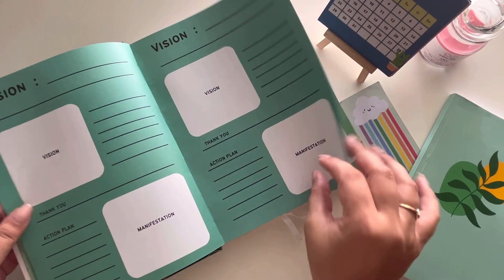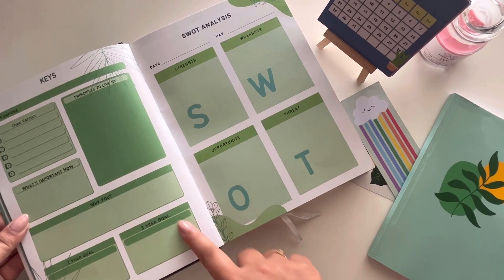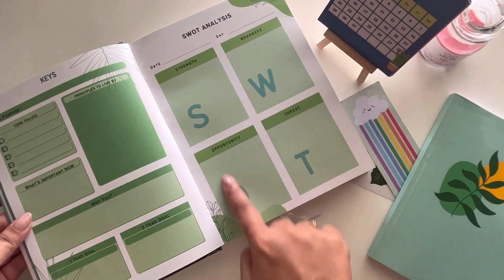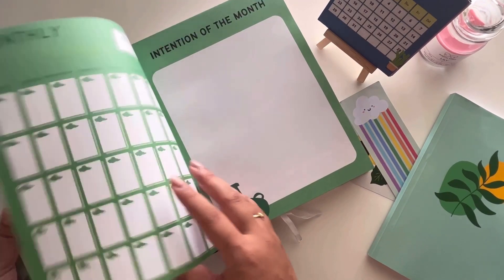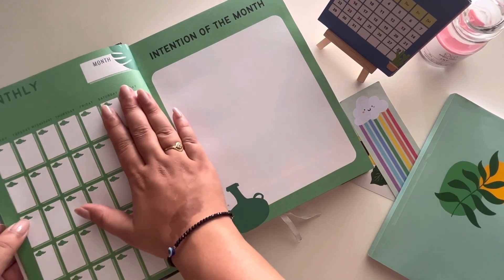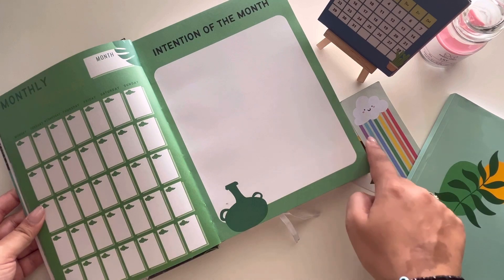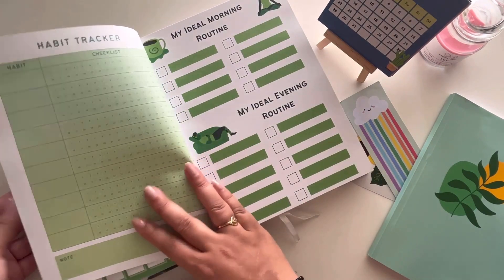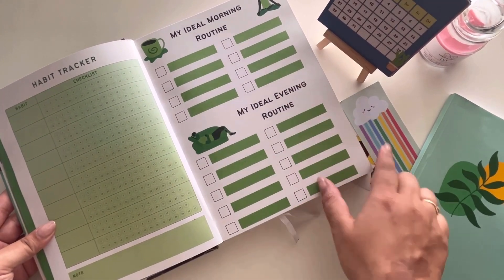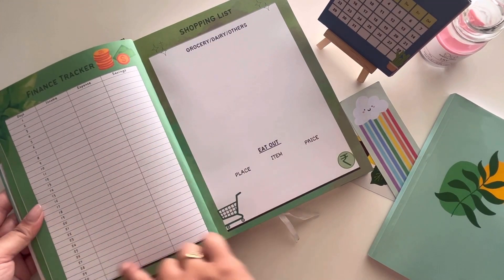Then your entire monthly and weekly planning starts. First you've got the monthly planning with a grid view, then the intentions of the month. True to the brand name Mindful Pages, they've really put their brainstorming into making this planner not just about regular habit tracking or to-do lists. There are affirmations, gratitude sections, and a weekly schedule — perfect for students.